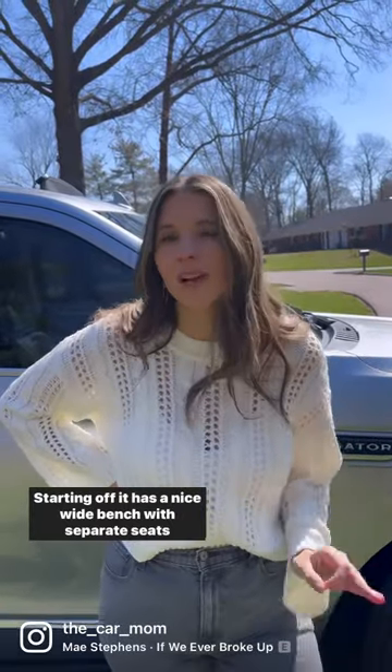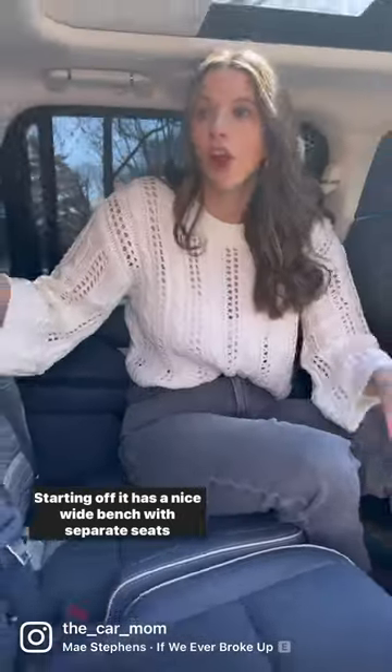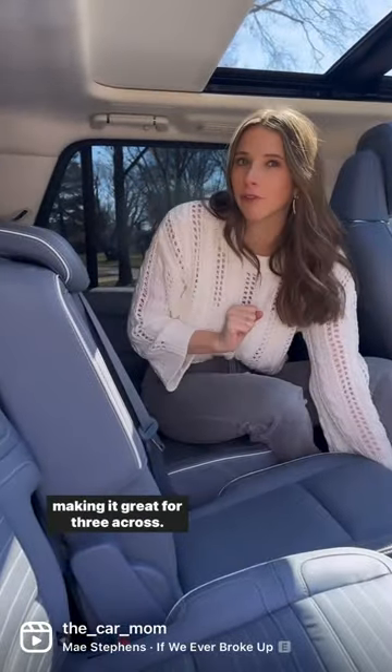I want to show you why the Lincoln Navigator is the most car seat-friendly luxury SUV you can buy. Starting off, it has a nice wide bench with separate seats, making it great for three across.